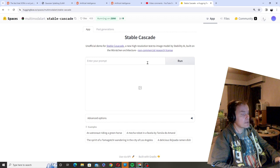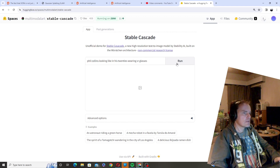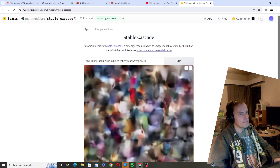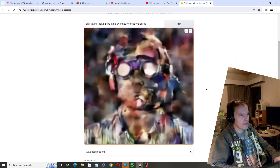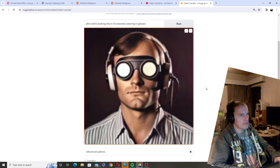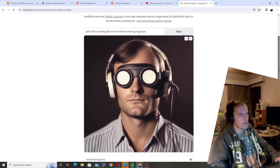So let's try something. Let's try Phil Collins looking like he's in his 20s wearing VR glasses. So it starts to hone in on them. Look at the quality — it is kind of like Phil Collins, a little bit too pronounced, but absolutely kind of interesting VR glasses. Still, look at the quality.